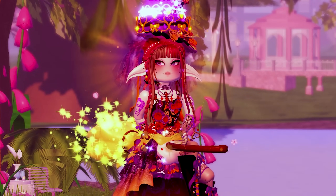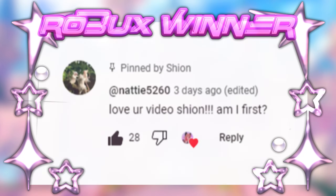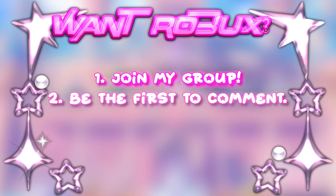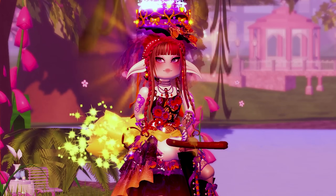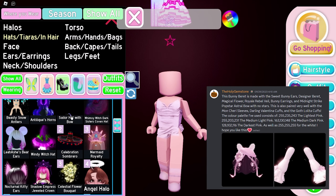But before we start, let's see who won the 500 Robux in my previous video. Congrats to the winner! Let's start the video now. The first hack is by The Holy Gemstone from my Discord server — it's a hat hack.